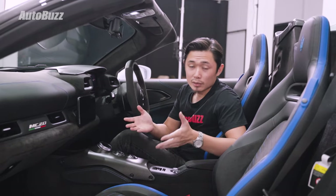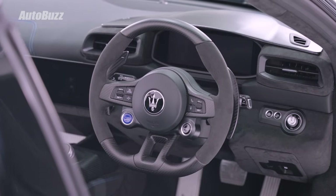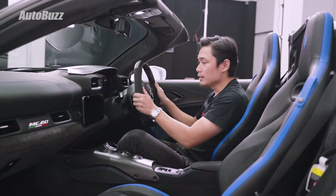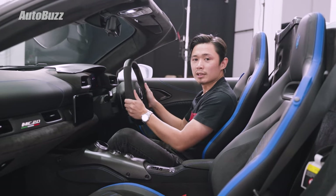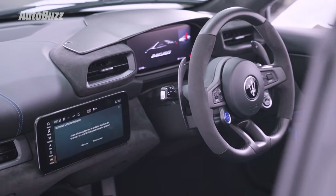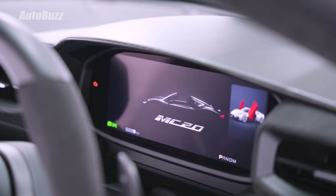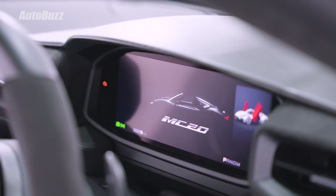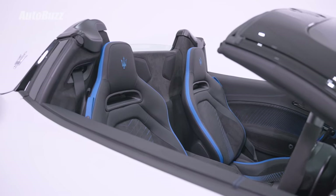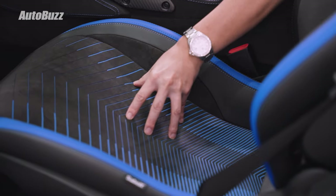This is meant to be a car you're supposed to enjoy driving. Maserati has made the steering wheel a bit thicker — the girth is a bit thicker so it's very easy to grip, requiring minimal effort. There's a 10-inch screen as the head unit and a 10-inch screen for the digital instrument cluster.